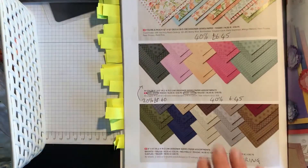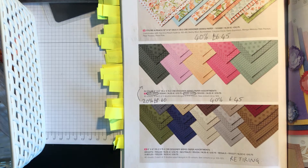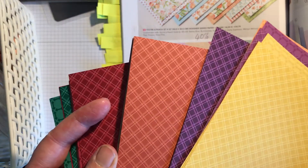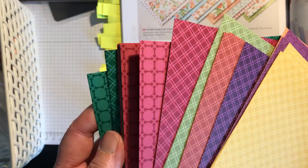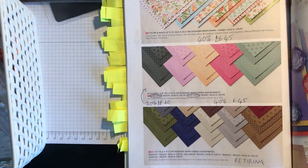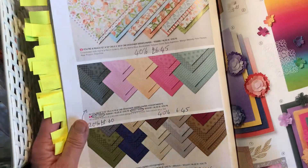The In Colour 6x6 paper stacks for the colours carrying over are 20% off at £8.60. The retiring In Colours — Magenta Madness, Just Jade, Misty Moonlight, Bumblebee, and Cinnamon Cider — are reduced by 40% to £6.45. The 6x6 colour family paper stacks — I have the Regals here to show you — include four of each colour in two designs: Crushed Curry, Rich Razzleberry, Pumpkin Pie, Blackberry Bliss, Old Olive, Cajun Craze, Cherry Cobbler, Garden Green, Real Red, and Shaded Spruce — 10 colours, 48 sheets, four of each.